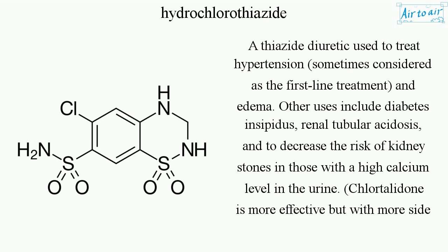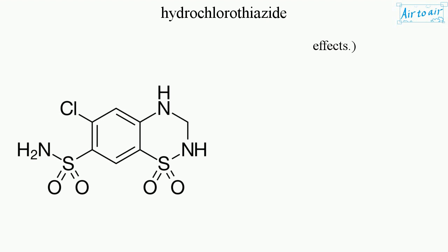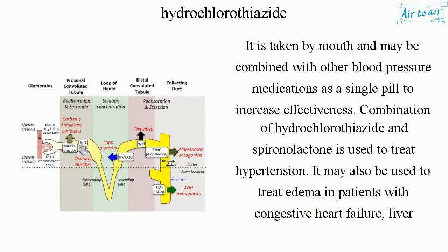Chlortalidone is more effective, but with more side effects. It is taken by mouth and may be combined with other blood pressure medications as a single pill to increase effectiveness.